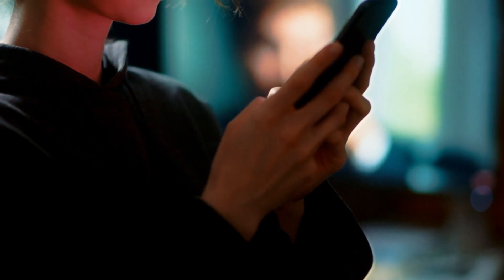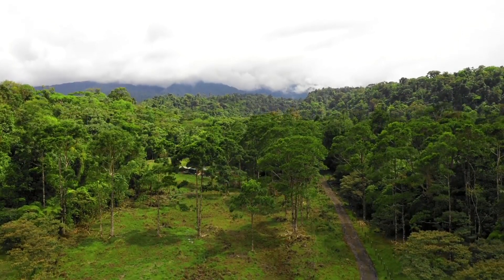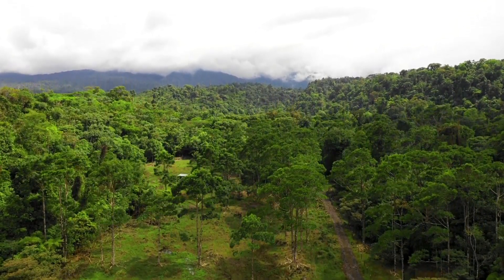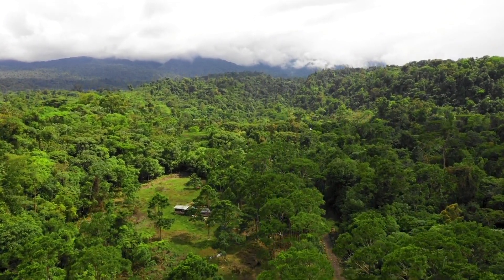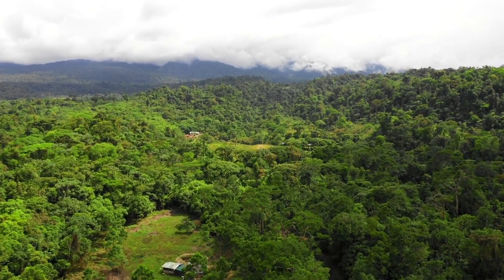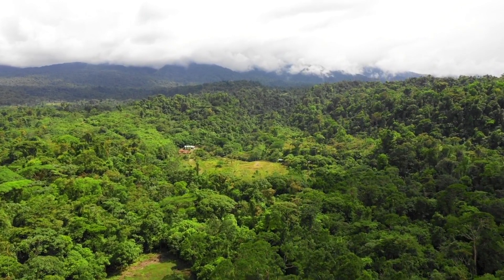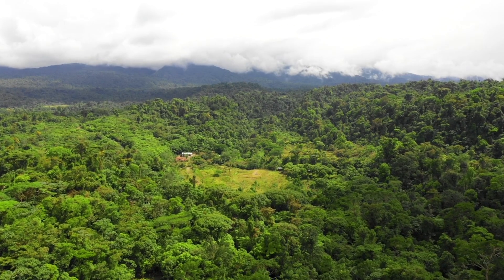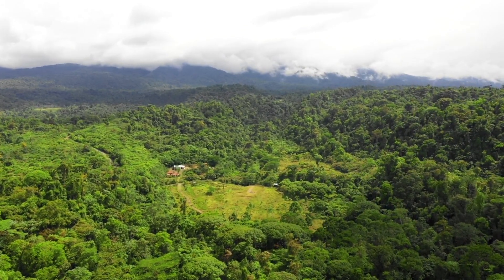So what are your thoughts on this? Let us know in the comments. The giant stone spheres of Costa Rica continue to captivate researchers and the public alike. While scientific study has shed light on their composition, age, and manufacturing process, the true purpose of these objects remains elusive. As archaeological techniques advance and new discoveries are made, we may yet uncover the secrets of these mysterious stones.